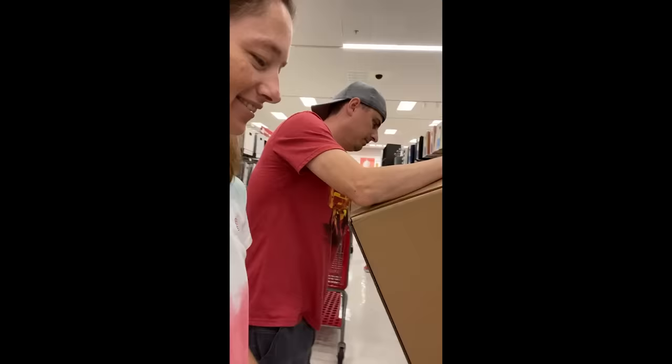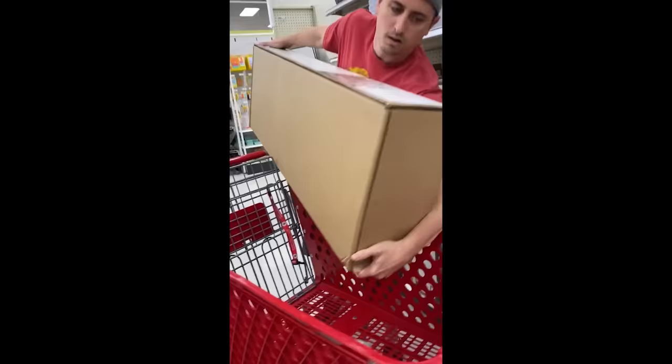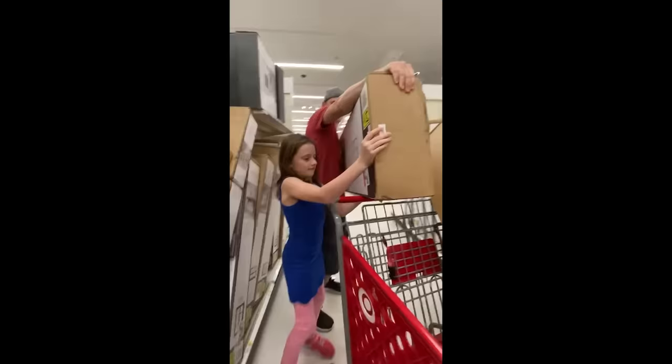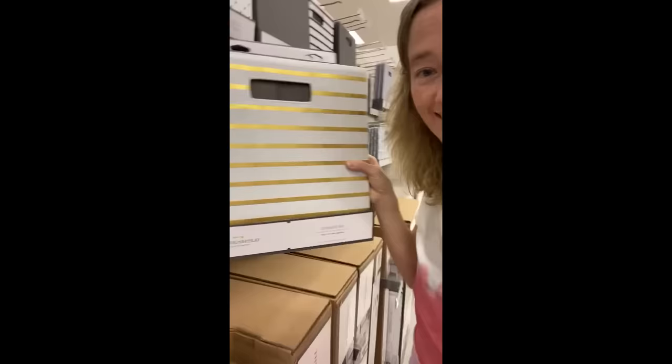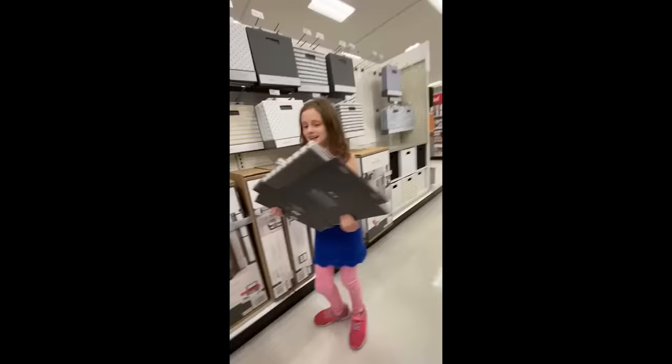This art studio also has to be functional, so we've got to get some storage. Check out how cute this is — don't forget the cubes. This is gonna look so good.